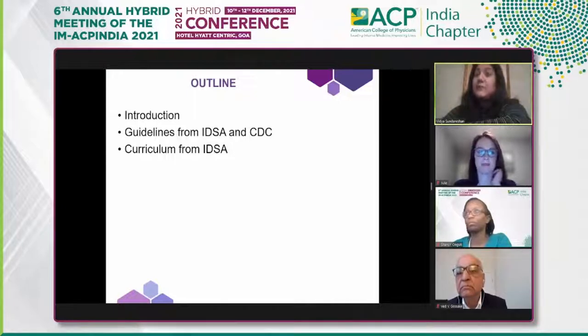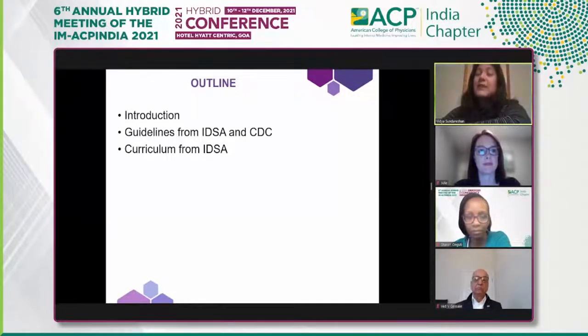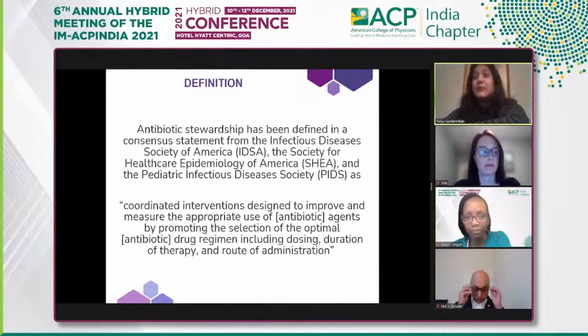Antibiotic stewardship was introduced way back in 2004 or 2005. It has now become an important part of almost all hospitals — it is a quality measure that CMS, Medicare, and other agencies look at for patient safety. It is an index of how a hospital takes care of patients and ensures we are not contributing further to the development of resistance.